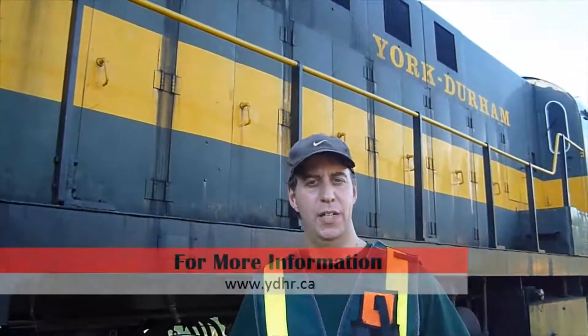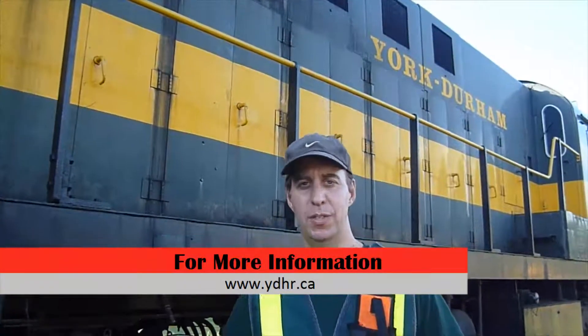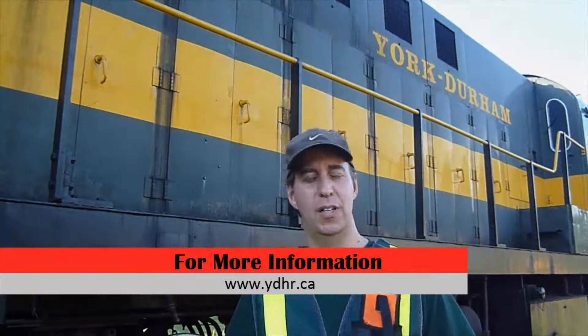For more information about YDHR and our volunteer activities, feel free to visit our website at www.YDHR.ca. Thank you.